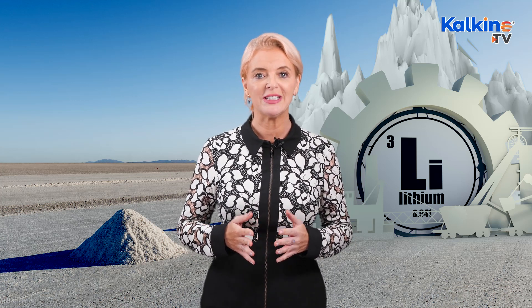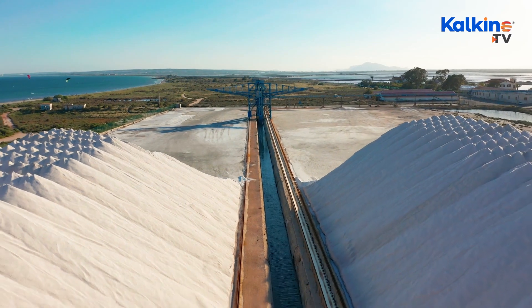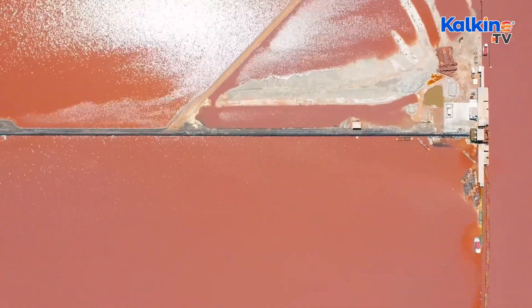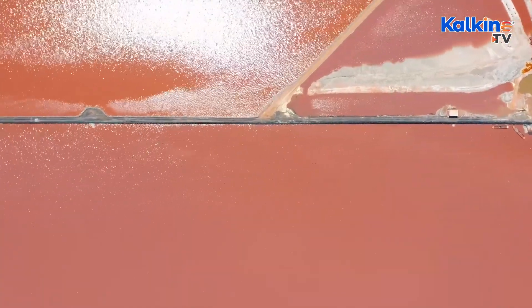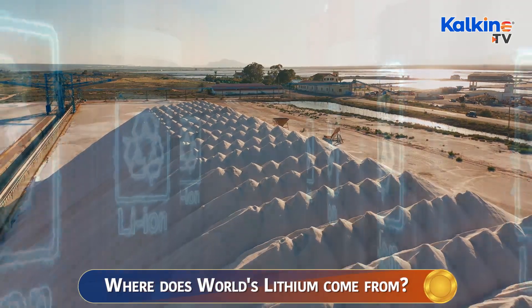Most of the world's lithium is extracted from mineral-rich brine located roughly 10 meters beneath salt flats containing briny lakes at high altitudes. The process involves drilling and pumping brine up to the surface into evaporation ponds. The pumped brine is left for months in these ponds, which creates a salty mud containing a mixture of borax, potassium, manganese, and lithium salts.